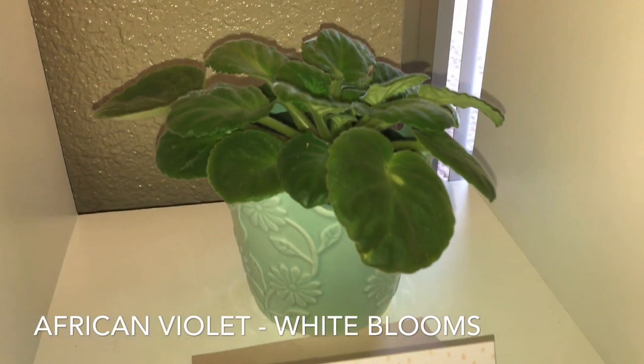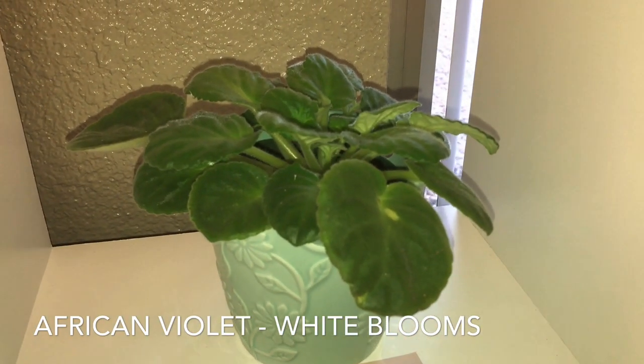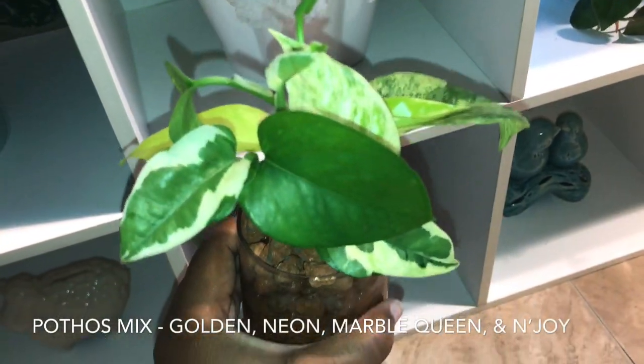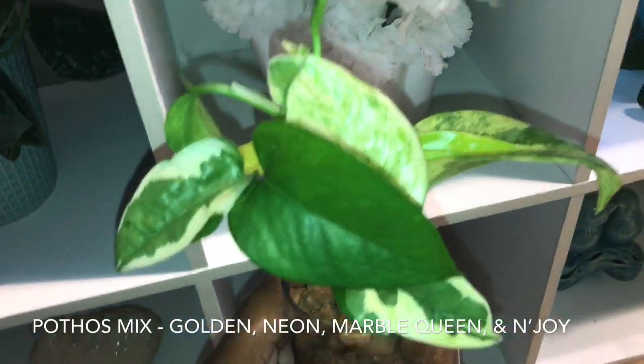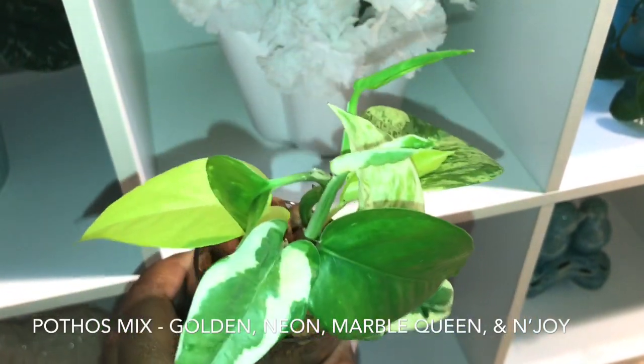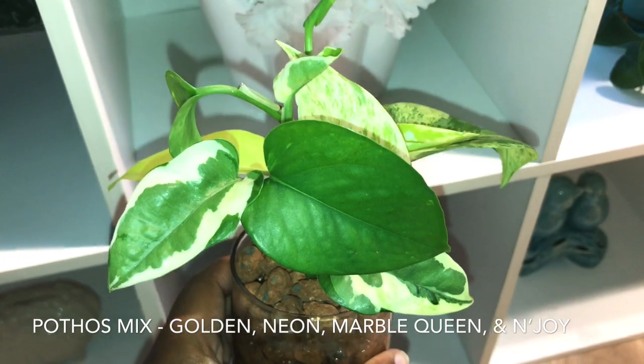Here is one of my African violets with the white blooms, but it has yet to bloom for me. Here I have a mixture of pothos propagating in LECA — I have golden pothos, neon, marble queen, and pothos N'Joy.